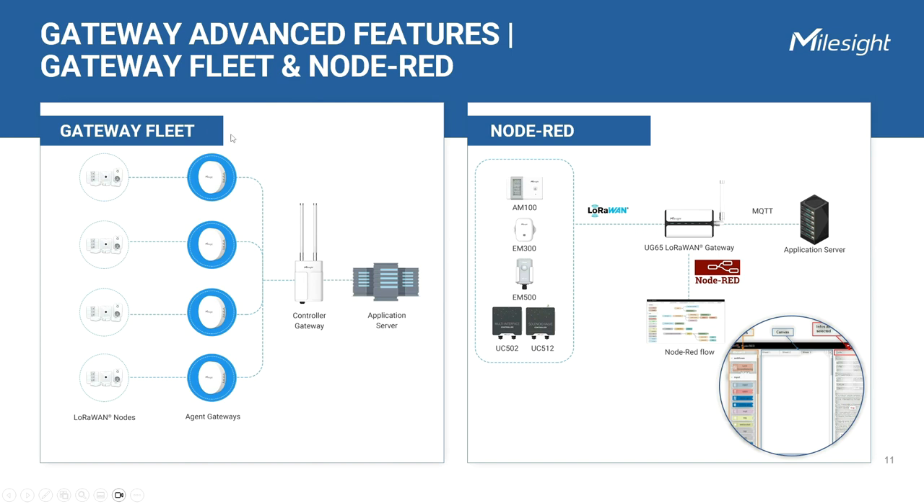A gateway fleet feature allows multiple agent gateways to receive data and transmit it to one controller gateway, simplifying the implementation and management of the LoRaWAN network. In this fleet application, the UG63 mini-gateways act as agent units with packet forwarder, while the UG67 acts as a controller gateway with LoRaWAN network server receiving messages. All LoRaWAN sensors within radio frequency distance range of agent gateways will be handled by the controller gateway.